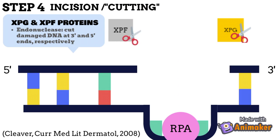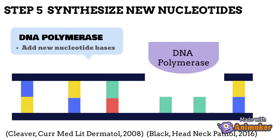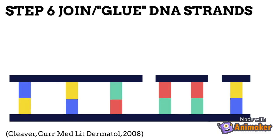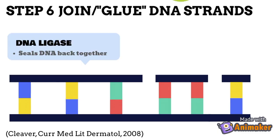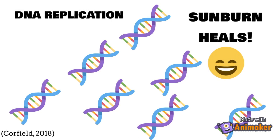This forms an empty gap between the strand. The gap is filled with newly synthesized nucleotides in the appropriate base pair matching sequence by DNA polymerase. Finally, the newly synthesized sequence in between the gaps is sealed with an enzyme called ligase, and then DNA replication can occur and the sunburn heals.